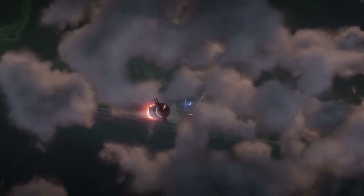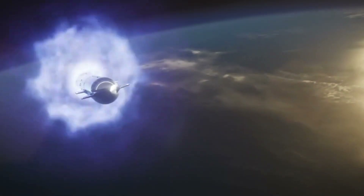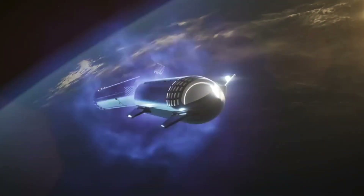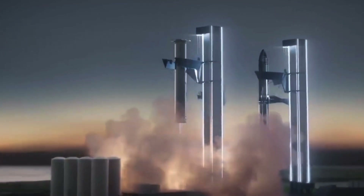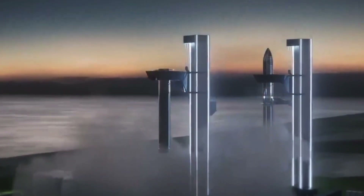SpaceX's Starship is designed to be a versatile spacecraft, capable of performing a variety of missions. One of its potential applications is as a satellite launch vehicle, carrying payloads to low Earth orbit and beyond. The spacecraft's propulsion system is created to be highly efficient, using a combination of electric and chemical propulsion systems, enabling Starship to achieve high speeds and long durations in space. Starship is also designed with sustainability in mind, with the spacecraft intended to be reusable, reducing the environmental impact of space travel.